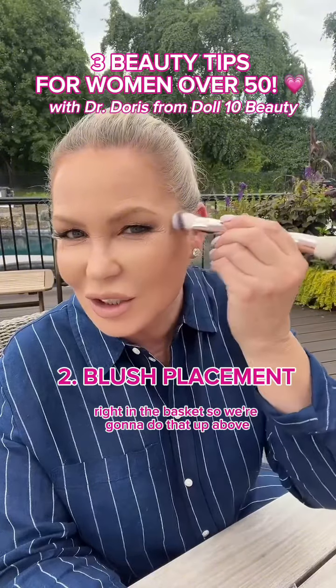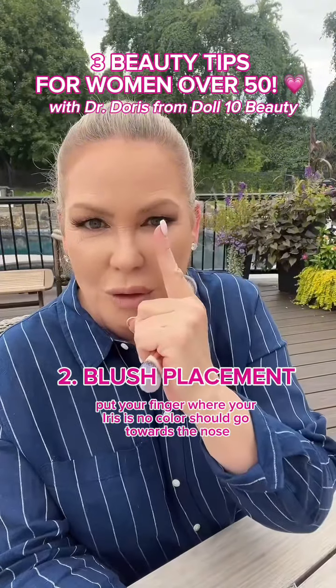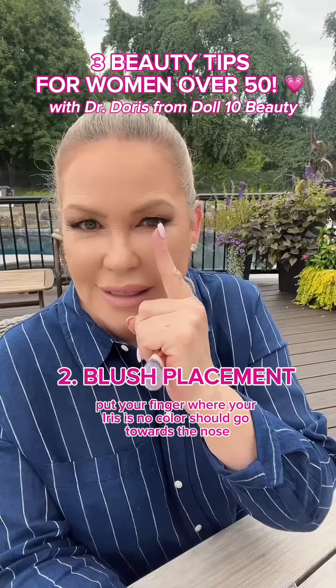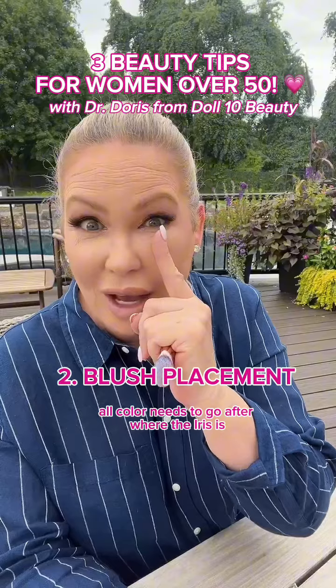What we want to do is give the look that our apples are still right in the basket, so we're going to place blush up above. A really cool trick: put your finger where your iris is — no color should go towards the nose, all color needs to go after where the iris is.